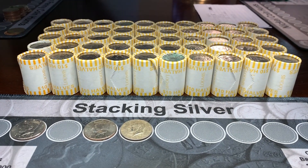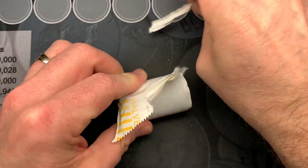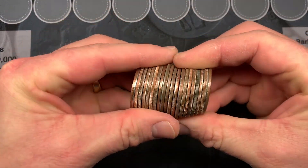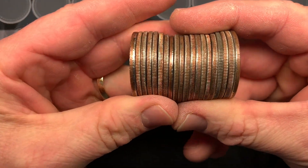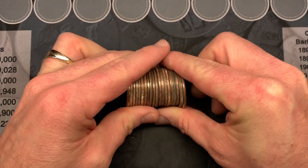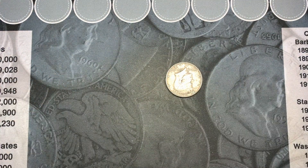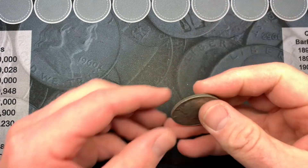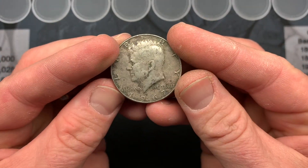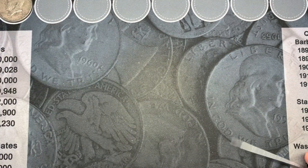Now we have box number five laid out. Hopefully we can keep that silver going. We are getting into roll number 11, and it has something a little interesting. Let's see if you guys can see anything — it is, it's a 1967. I'll give that clad to my wife to check; she's very helpful helping me out. And we have a 1967 40% Kennedy. Got to love that — first silver for this box, third for the hunt.